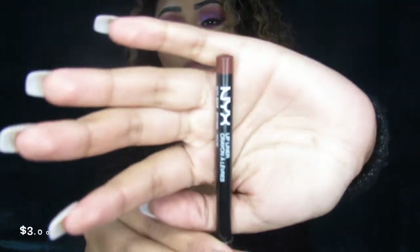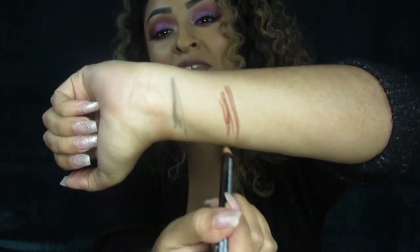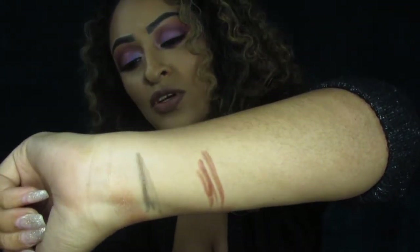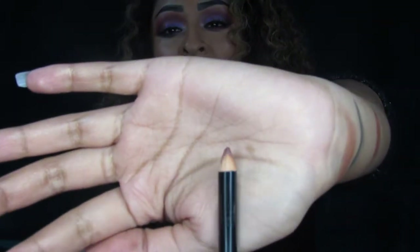The next product I've been obsessed with for November is the NYX lip liner in the shade Brown. This has been literally my go-to liner in almost all of my videos. It's so creamy, so pigmented, and just a dream to apply. This is actually my first lip liner from NYX and it totally won me over — I'm so embarrassed because I have to sharpen it from using it so much. I'm definitely going to grab more shades.